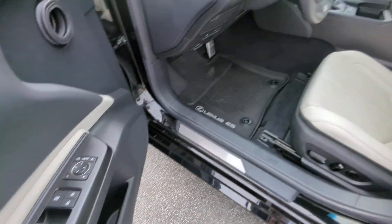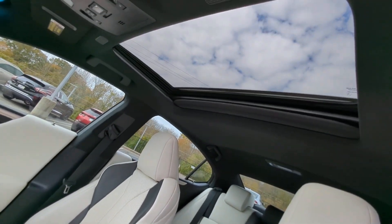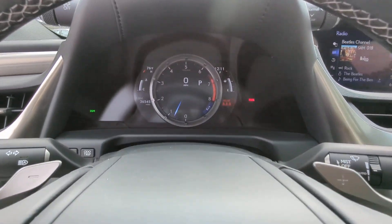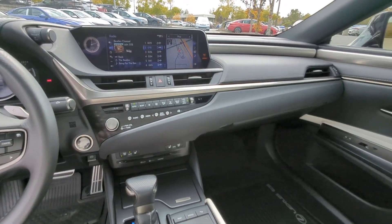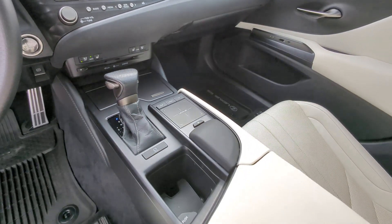Get the luxury you deserve in this meticulous ES. Our team will give you an outstanding test drive experience. Stop in today. We'll see you next time.